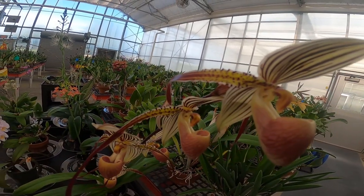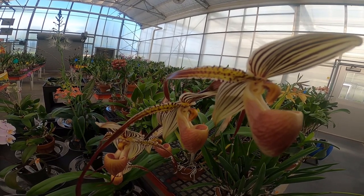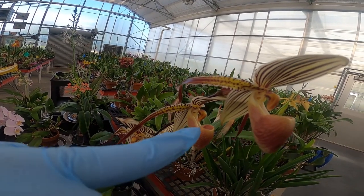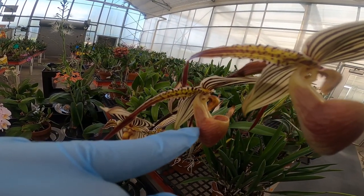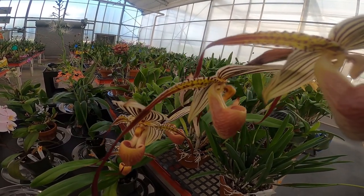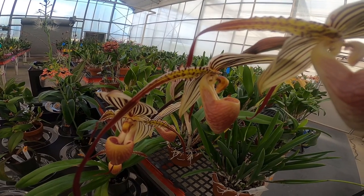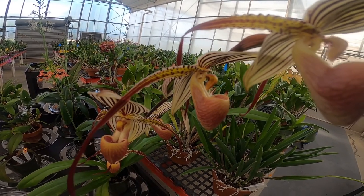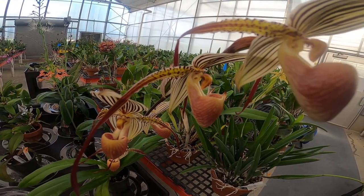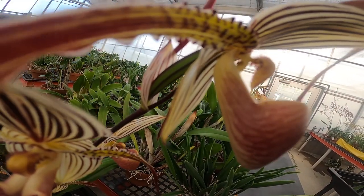Right here we have a Paphiopedilum species, really beautiful and stunning. The way pollination occurs is an insect, usually a bee, would fly into the bucket, fall in, and not be able to find its way out. But the plant has evolved over millions of years to develop a little structure like a ladder in the back of the particular flower structure.